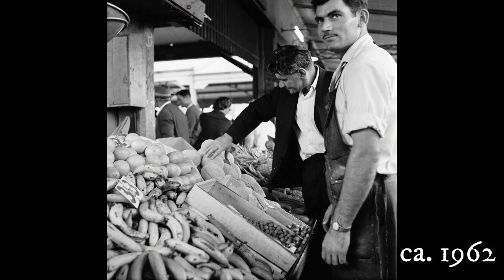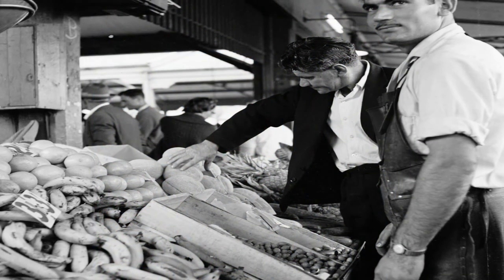The next five photos are general life at the Queen Victoria market — the people, the stalls, the items for sale.